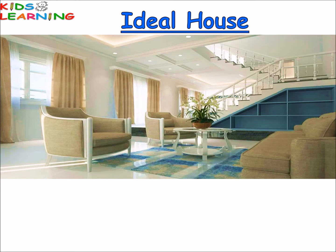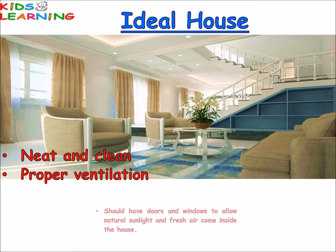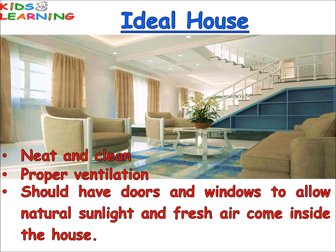An ideal house should be neat and clean. It should have proper ventilation. It should have doors and windows to allow natural sunlight and fresh air to come inside the house.